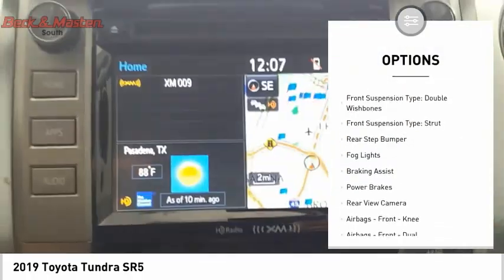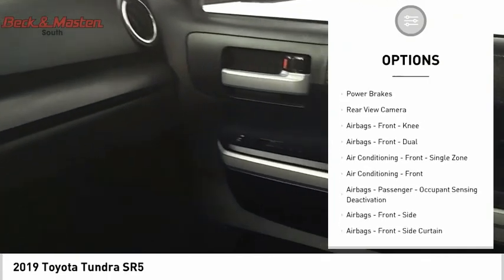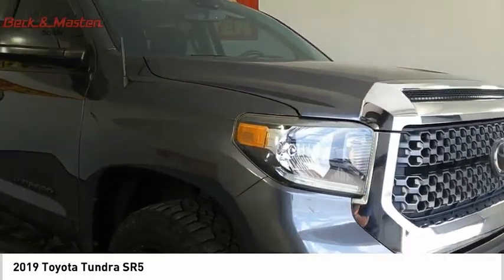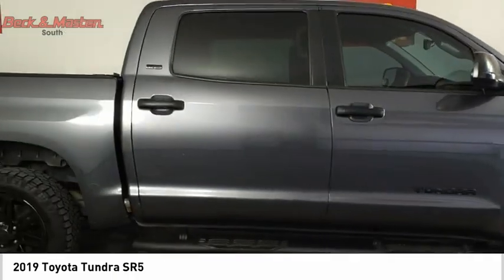Traction control, stability control, front suspension type double wishbones, front suspension type strut, rear step bumper, fog lights, braking assist, power brakes, rear view camera, airbags, front knee. A vehicle like this doesn't come along every day.